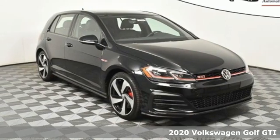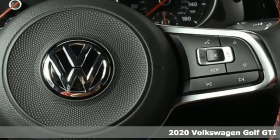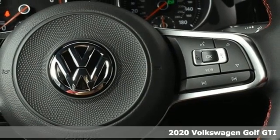Here's a new 2020 Volkswagen Golf GTI. Turbocharge your day with this sporty and ambitious hatchback.